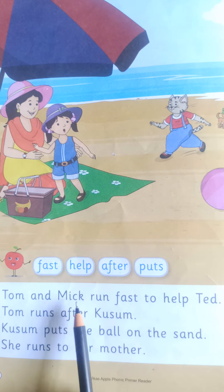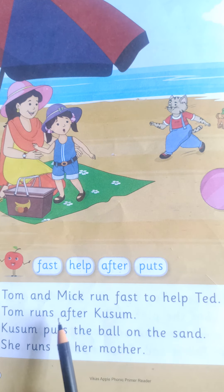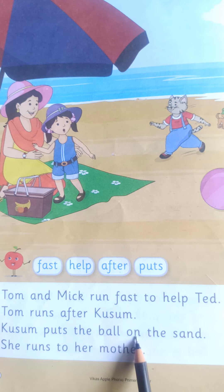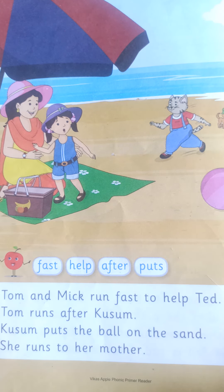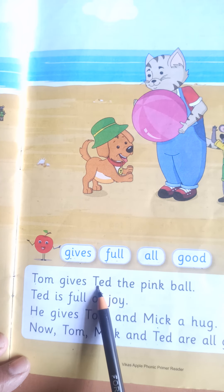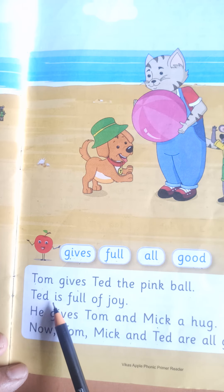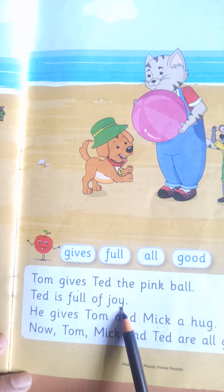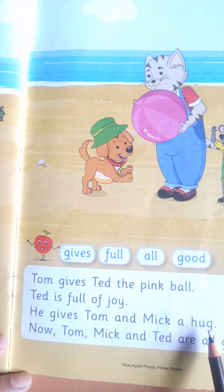Tom and Mick run fast to help Ted. Tom runs after Kusum. Kusum puts the ball on the sand. She runs to her mother. Tom gives Ted the pink ball. Ted is full of joy. He gives Tom and Mick a hug.